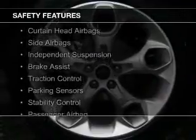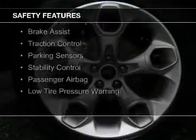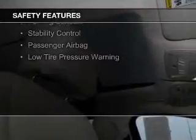Digital radio. Safety was made a priority with these features: Xenon headlamps, curtain head airbags, side airbags, independent suspension, brake assist, traction control, parking sensors, stability control, a passenger airbag, and low tire pressure warning.